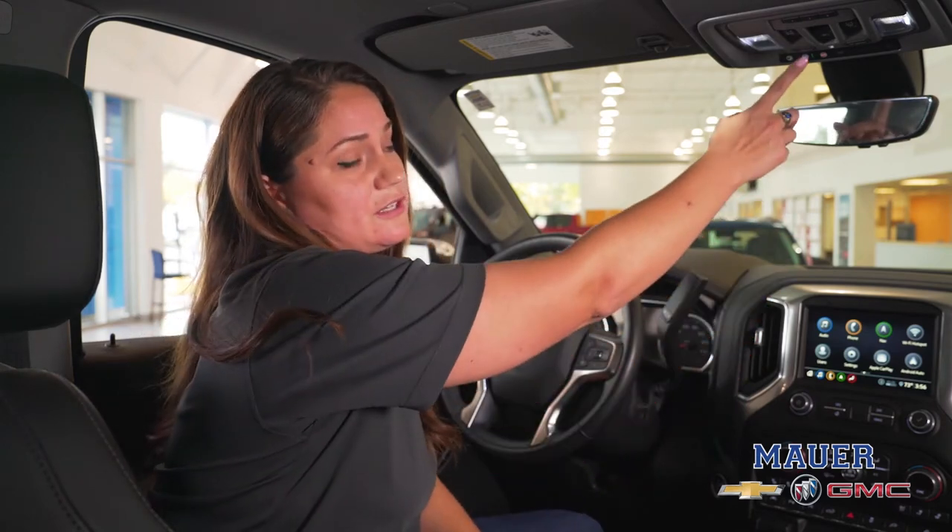Hi, Megan here with the Maurer Auto Group. Just checking in today to let you know about a safety feature that every Chevrolet is equipped with. Whether you chose to purchase new or used, you'll want to take advantage of the OnStar features.